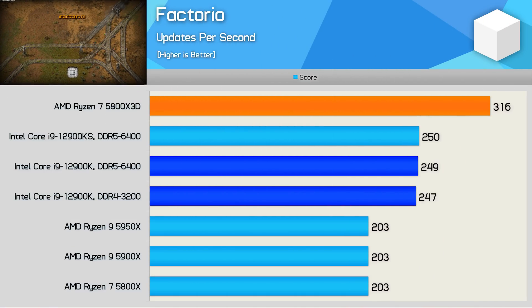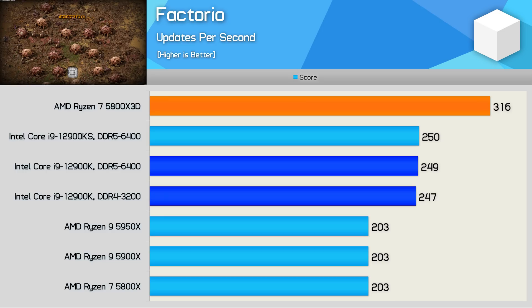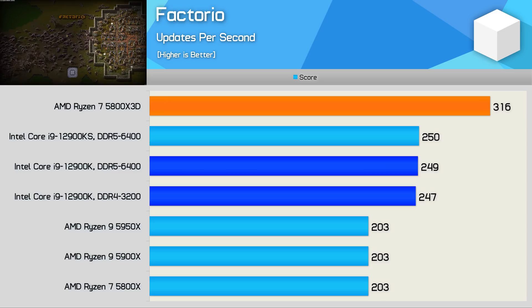Factorio is included in the application benchmarks measuring updates per second rather than FPS. This automated benchmark calculates the time to run 1000 updates — a single-threaded test that relies heavily on cache performance. Despite little difference in other productivity apps, the results here are massive: the 5800X 3D was 56% faster than the 5800X, and 26% faster than Intel's 12900KS using DDR5-6400, making it by far the fastest desktop CPU for this workload.